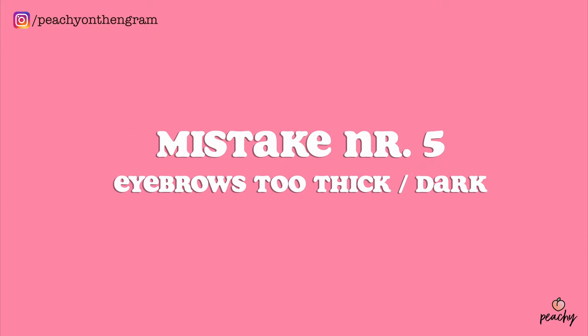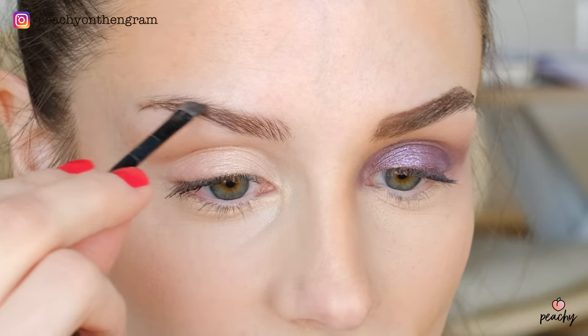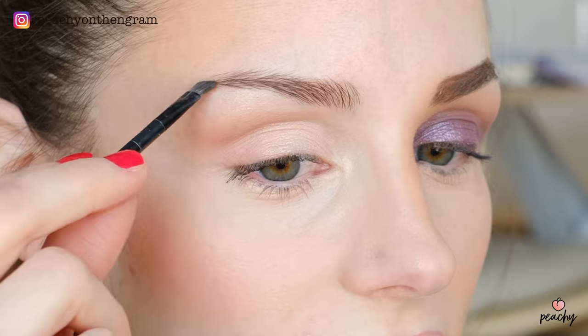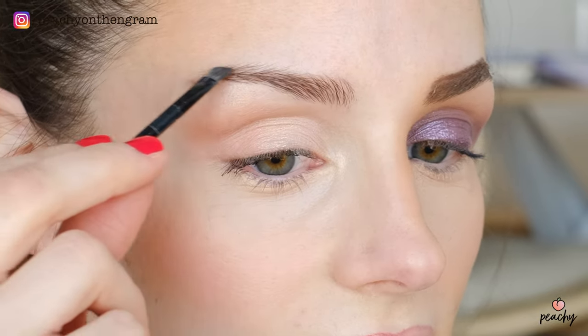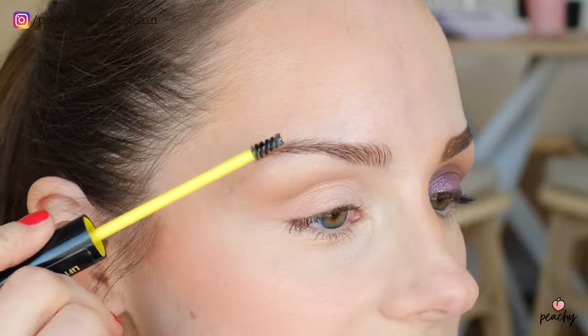Mistake number 5: thick, dark, artificial-looking eyebrows. The fifth mistake that can add a few years is making your eyebrows too thick, too dark, and too artificial looking. Especially when you pick a color that's a lot darker than your natural color, it can really age you and make you look harsh. In comparison, when you pick a shade that matches or is slightly lighter than your natural eyebrow color and fill it in naturally, your whole face will have a much softer and more youthful appearance. Don't forget to brush your eyebrows up and fixate them with some eyebrow gel for that extra lift.